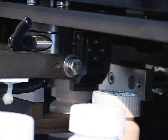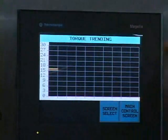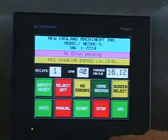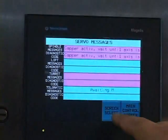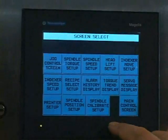The NEM NESHC single head servo capper touchscreen offers control of the machine's functions such as status lights, fault alarms, head torque controls, hopper elevator, cap sorter, machine turret speed, and other options such as conveyor speed, sensors, and statistical process control. This screen can also be configured to allow for applied torque validation.